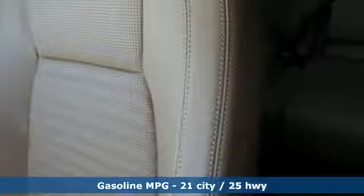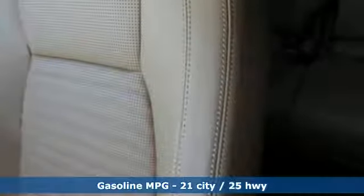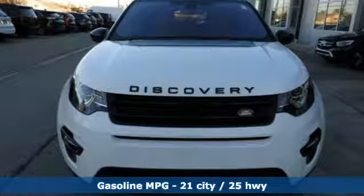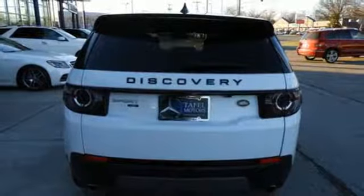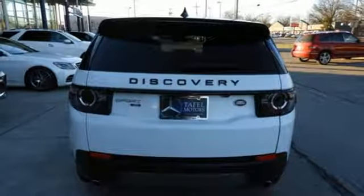Turbo inline four-cylinder engine, gas pressurized shocks, external memory control, power heated mirrors, dual zone climate control, rear parking sensors.